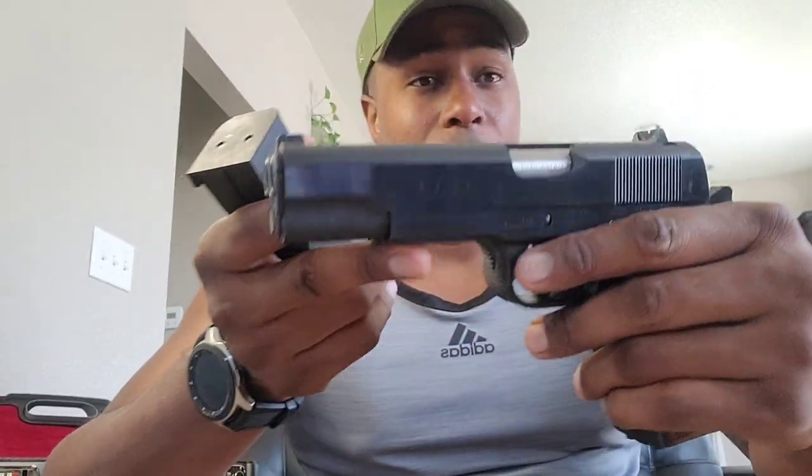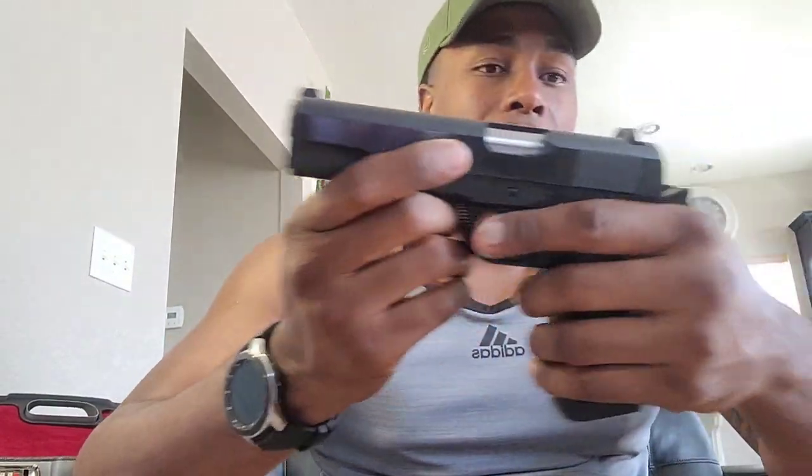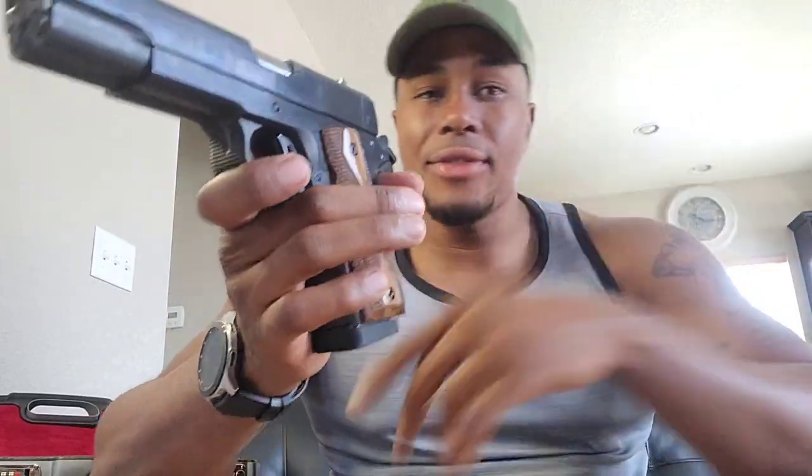Y'all make sure you hit that post notification bell so when I drop the range video y'all stay updated. Let me know if y'all think this is fire or not. If you haven't already subscribed, go ahead and subscribe, hit that notification bell, leave a comment, like the video, and I'll catch y'all in the next one.